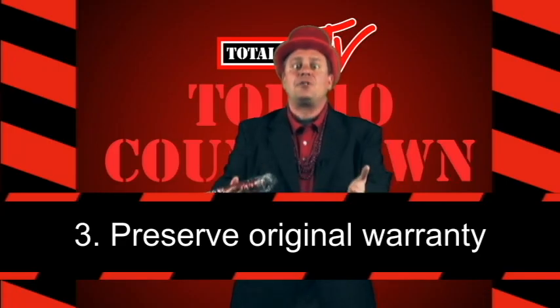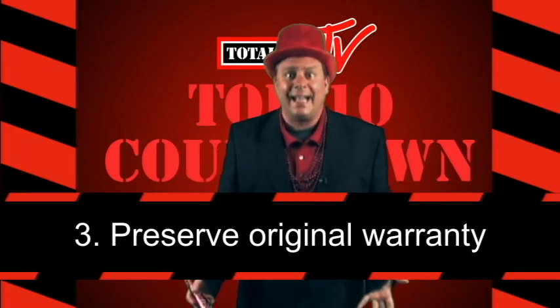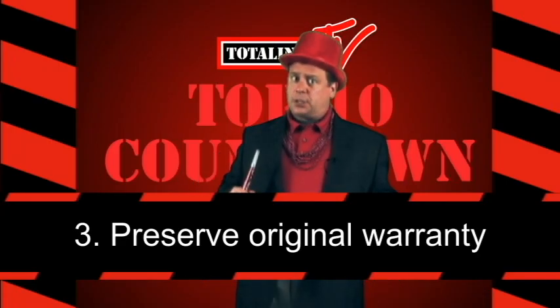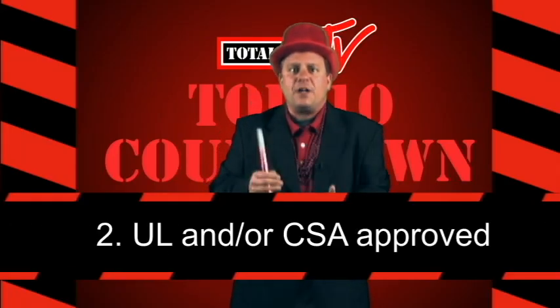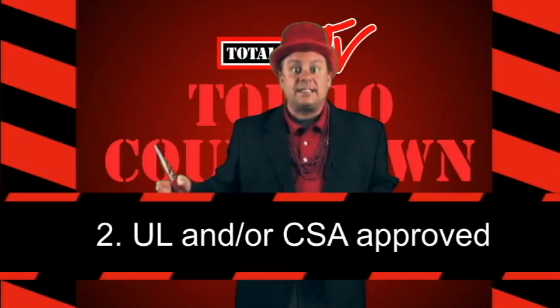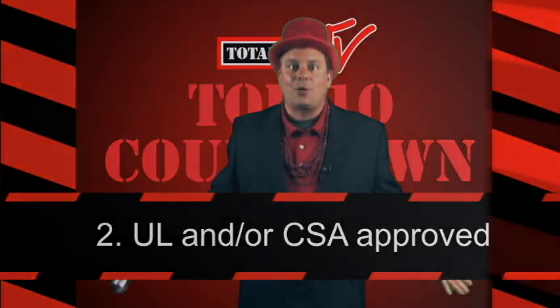Number three: They preserve the original manufacturer's warranty. Now if that don't sell parts, I don't know what does. Number two: They preserve the UL and/or CSA approvals and listings for the parts and the original equipment.